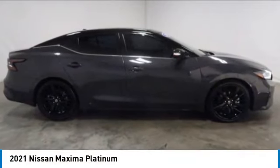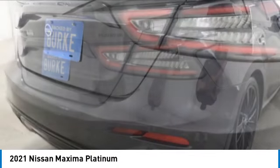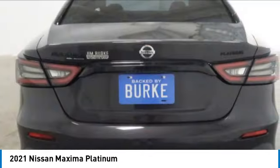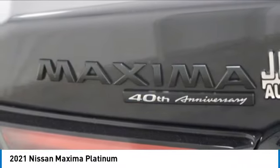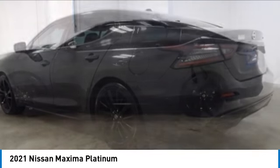Looking for the right vehicle? Check out the 2021 Maxima. Maxima offers elegance with an edge. The spacious interior provides refined comfort for up to five passengers. Advanced technologies such as Nissan Intelligent Key and Push Button Ignition offer convenience and control.